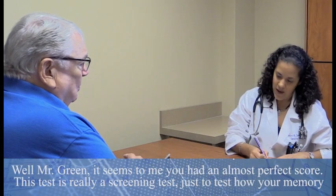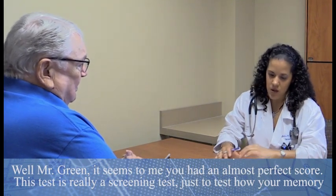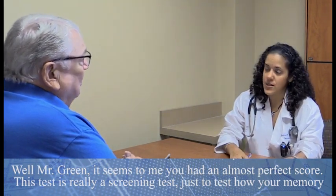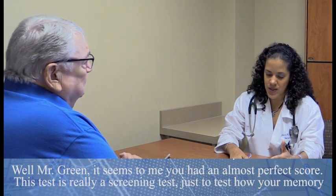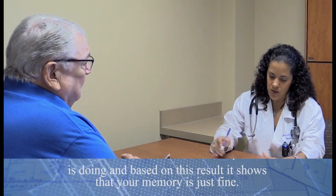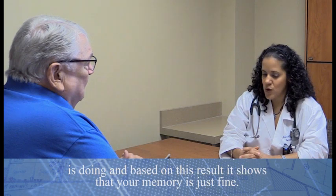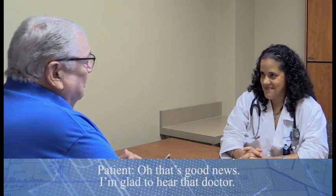It seems to me you had an almost perfect score, Mr. Green. This test is really a screening test, which just tells us how your memory is doing. Based on these results, it shows that your memory is just fine. Oh, that's good news — I'm glad to hear that, doctor.